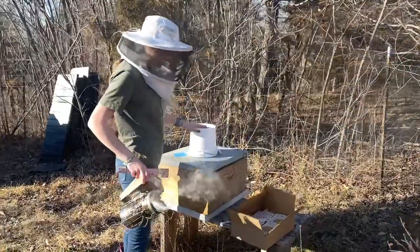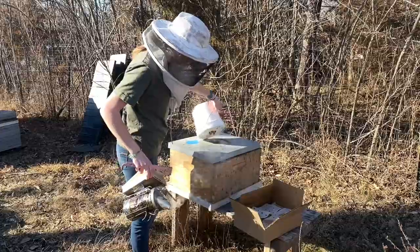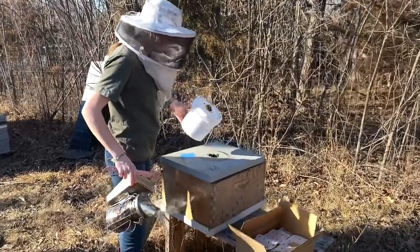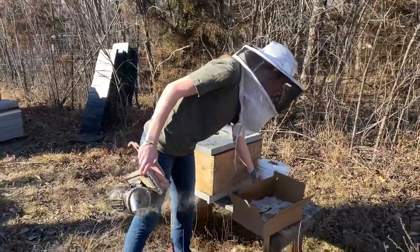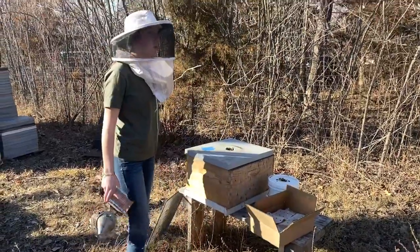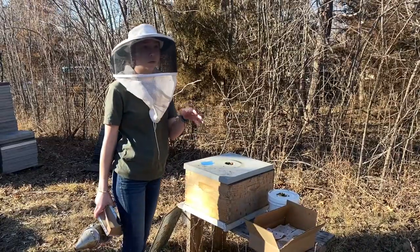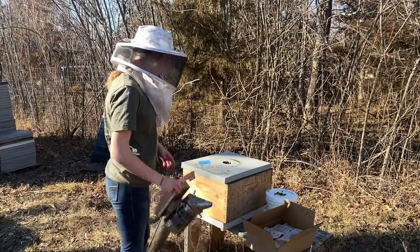I've got a bucket on here which is just empty — that's one of the ways we were feeding them this year. We did a little more bucket feeding than we have in the past and I enjoyed it. It's easy: you can prepare all the buckets beforehand and go up and flip them over onto the hive. Super easy.